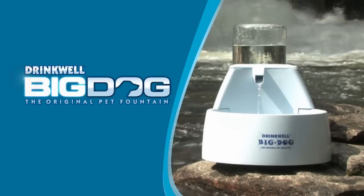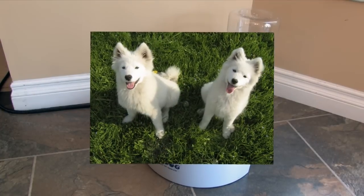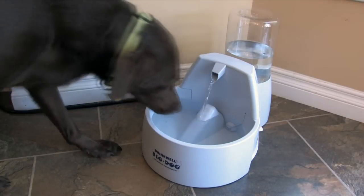The Drinkwell Big Dog Fountain was designed with big thirsts in mind. It's the perfect solution for multiple pet households and canines over 50 pounds.